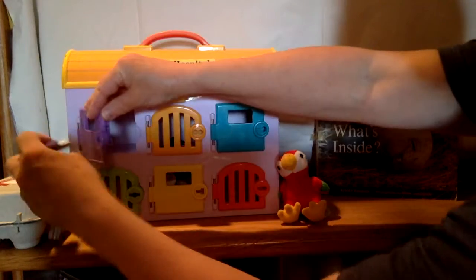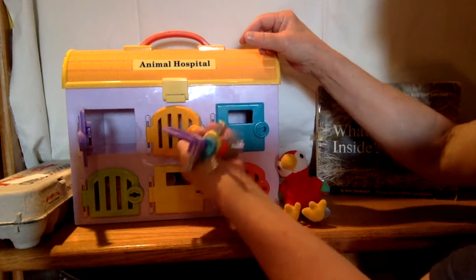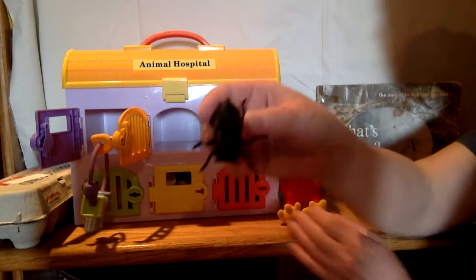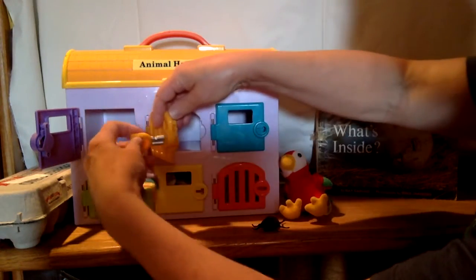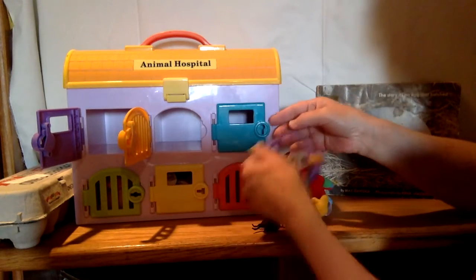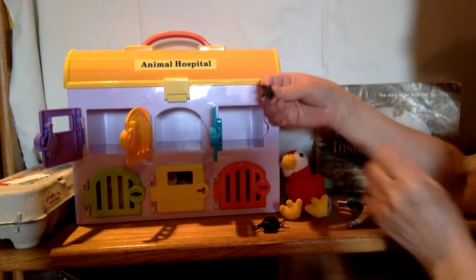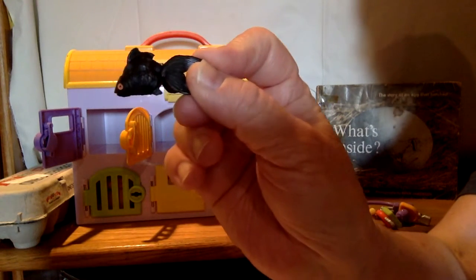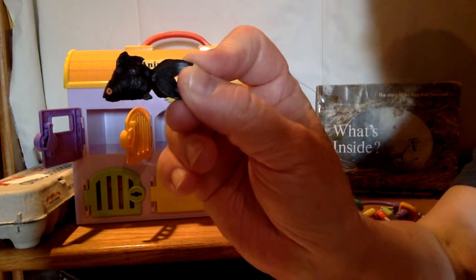Let's find out what else lays eggs. Let's go behind this orangish-gold door. It's a beetle bug! Insects lay eggs. Let's go behind the aqua door. What's that? It's a fish! We know fish lay eggs — some fish lay eggs and some fish don't. But fish lay eggs.